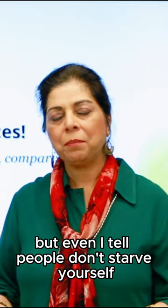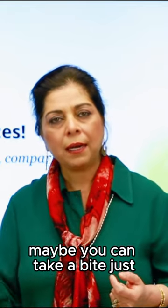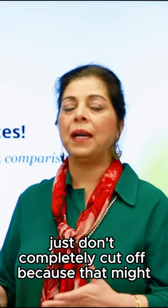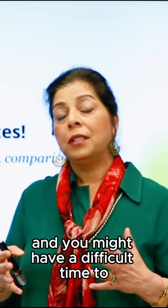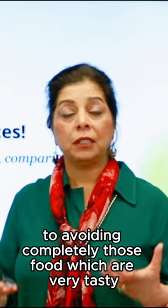Even I tell people: don't starve yourself. Maybe you can take a bite — just don't completely cut off, because you might rebound and have a difficult time avoiding those foods that are very tasty.